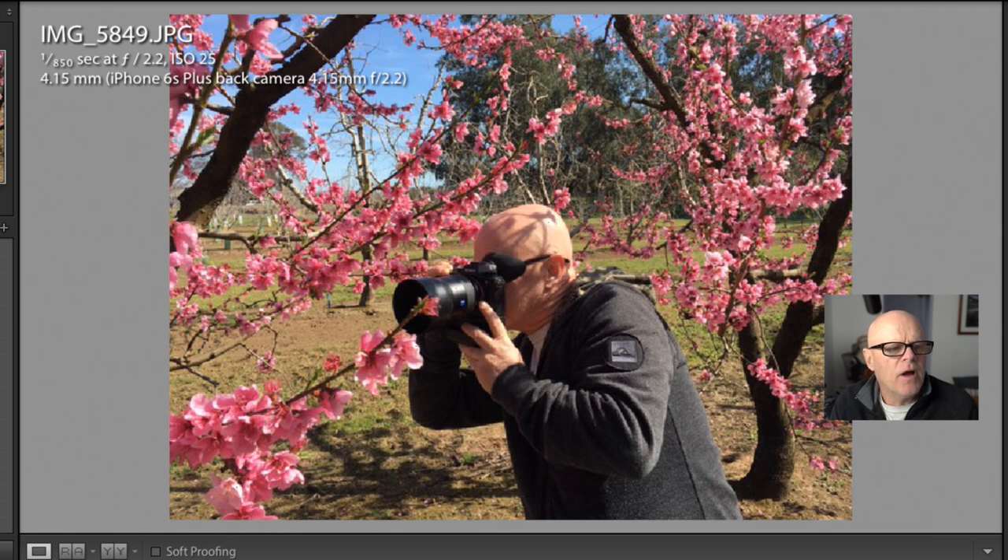I'm using the A9 and I'm on the electronic shutter. You could use the normal shutter, but the funny thing was I did start with the mechanical shutter and then thought to myself, why am I using the mechanical shutter? So I switched over to the electronic shutter. I'm so used to using the manual shutter with flash that I often forget to change it back. I should just leave it on auto so the A9 switches between them automatically.